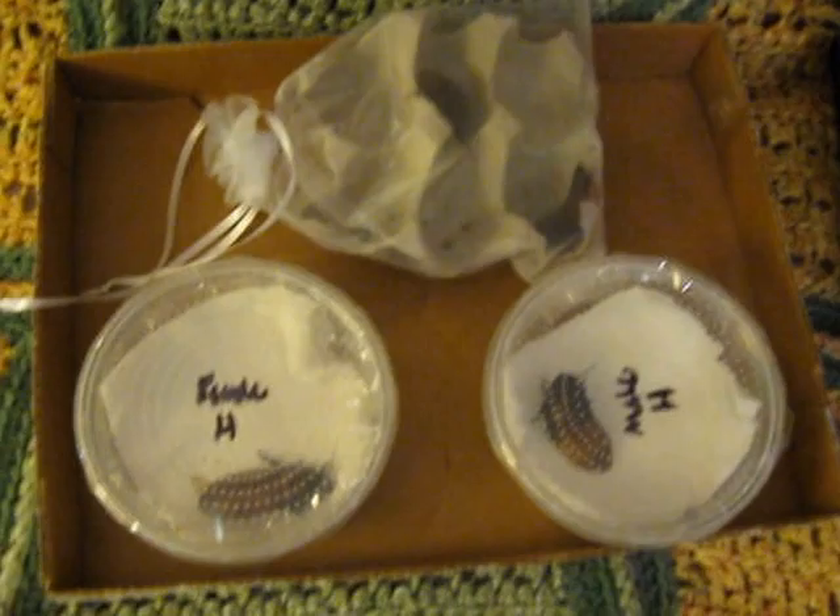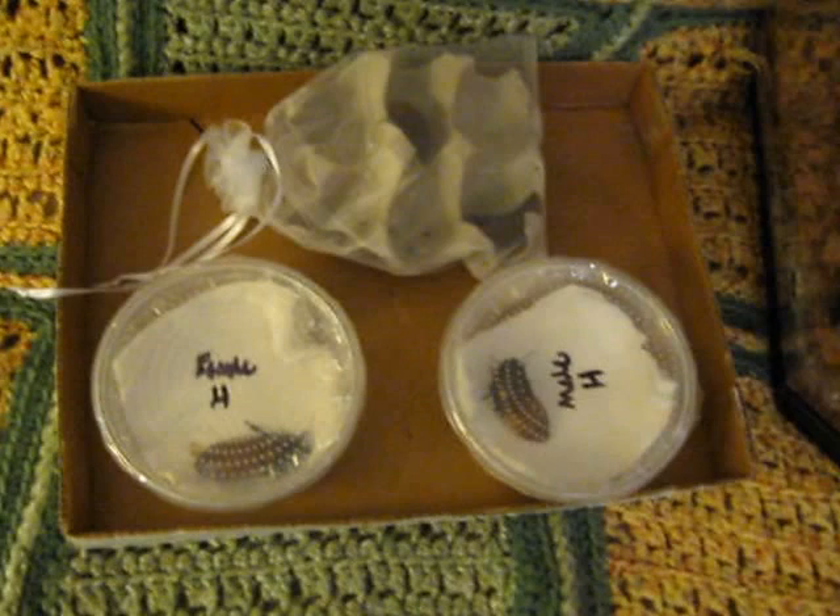That was the unboxing of Josh's Frogs' Madagascar Hissing Cockroaches. Today is actually the 2nd of September, 2016. Thanks for watching.